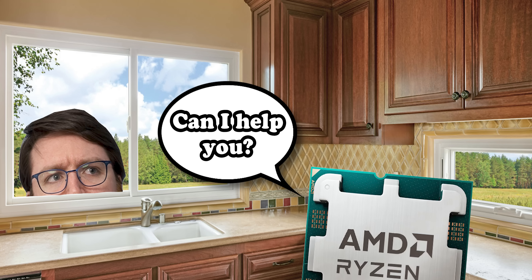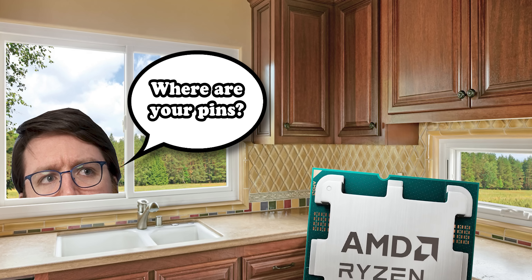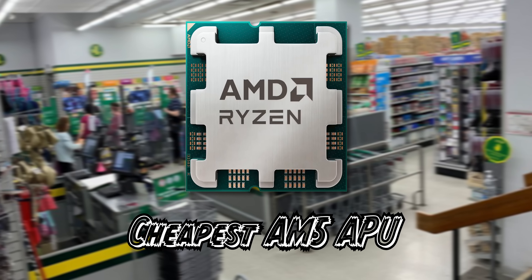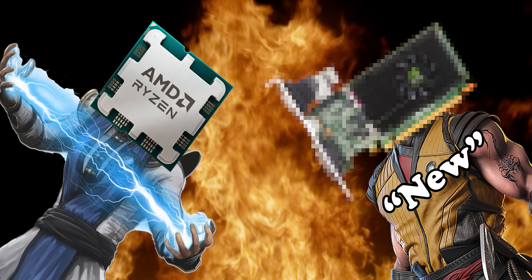It's been a while since I've checked in on the whole AMD APU situation — in fact, it's been so long I've missed an entire socket's worth. So I thought the best way to remedy this was by pitting the cheapest new AM5 APU against the cheapest new graphics card I could find on Amazon, and the results were interesting.